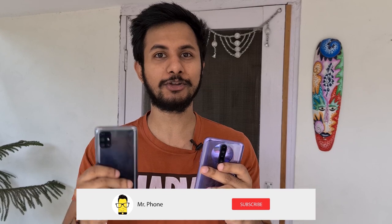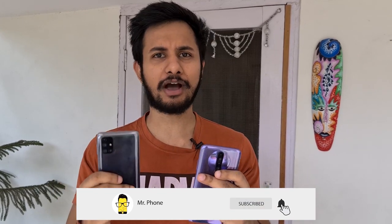Before getting on with the comparison, go to the comment section below and comment which phone you think is going to win this camera comparison. And while you're there, consider subscribing to our YouTube channel and pressing the bell icon so you don't miss out on any quality tech content from Mr. Phone. Now let's get on with the full camera comparison of the Samsung Galaxy M31s and the Poco X2.